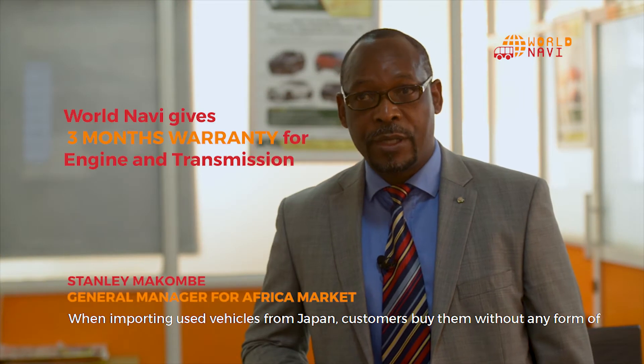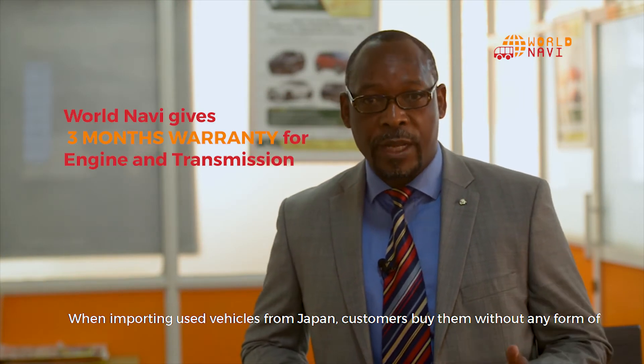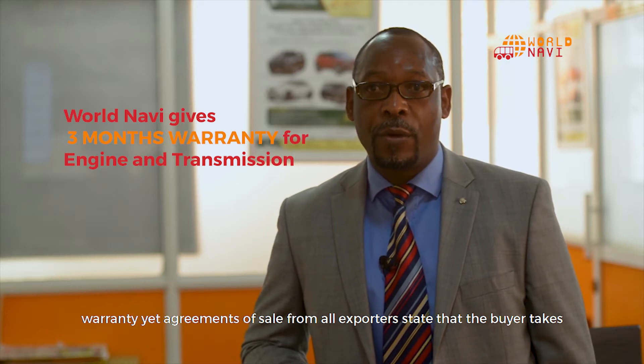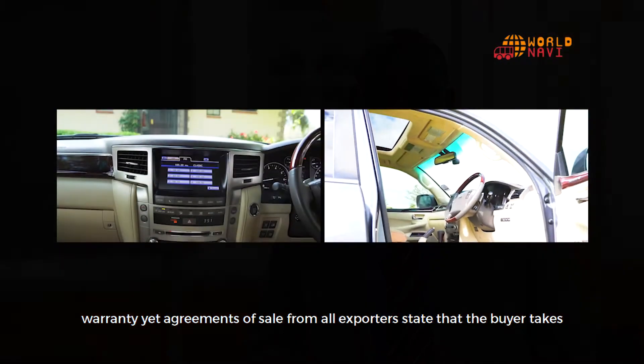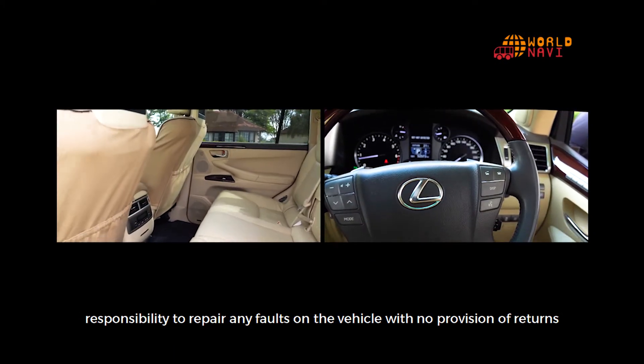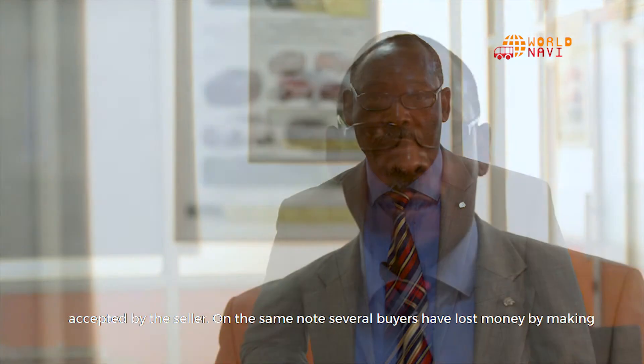When importing used vehicles from Japan, customers buy them without any form of warranty. Agreements of sale from all exporters state that the buyer takes responsibility to repair any faults on the vehicle, with no provision of returns accepted by the seller.